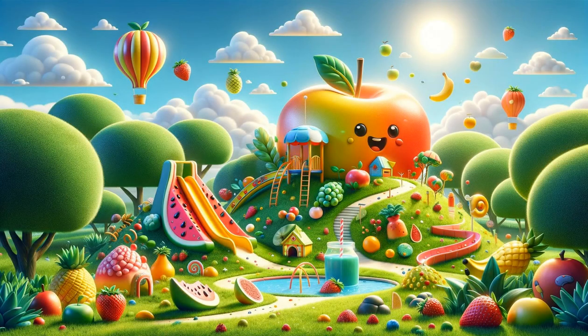Welcome to Storytime Haven. Today, we're embarking on a delicious journey from A to Z, exploring a world of fruits.